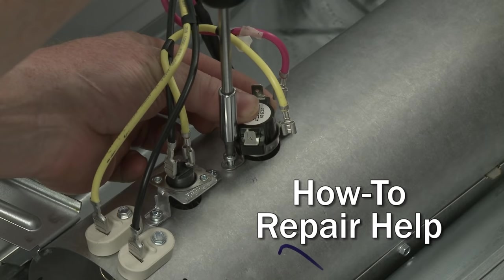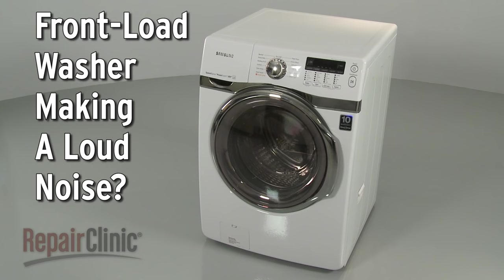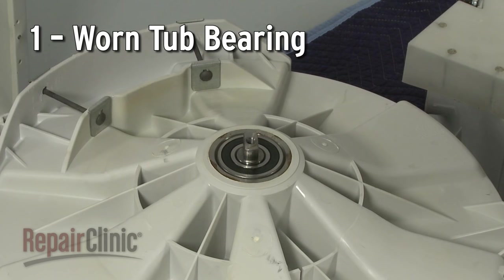Repair Clinic makes fixing things easy, with millions of replacement parts available on our website, and the help you need to do the repair yourself. Is your front load washer making a loud noise? Here are the top five most probable causes.